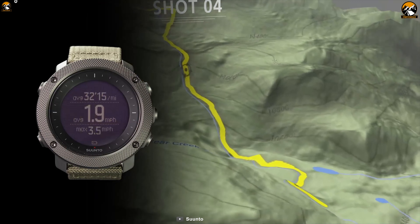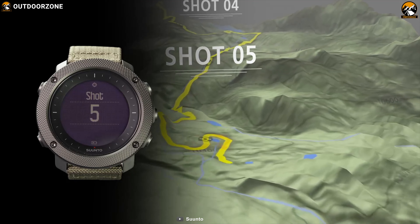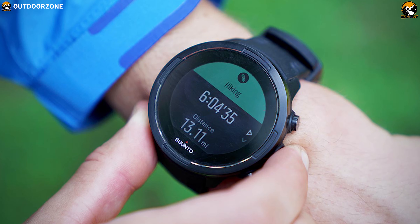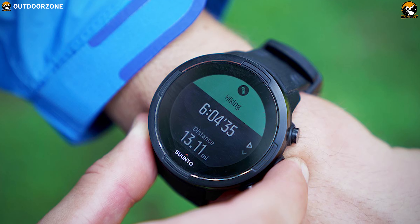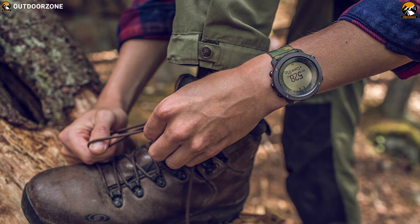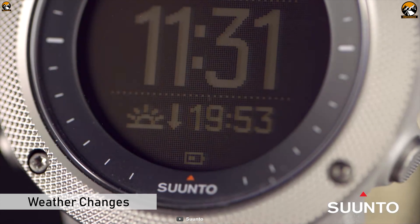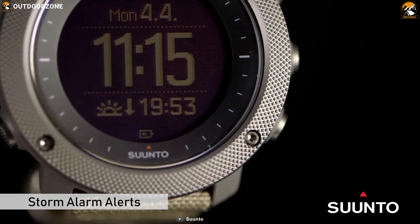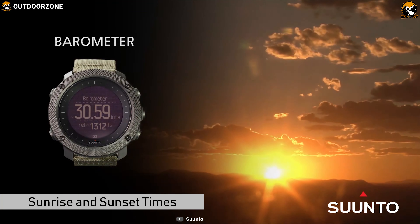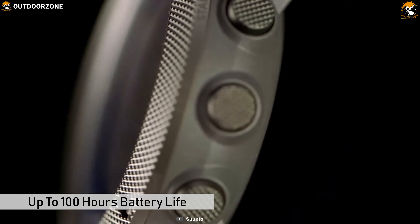Upload routes to your watch and you're ready to explore new terrains with the help of GPS and GLONASS satellite navigation systems. Follow your progress with distance and altitude statistics, save points of interest, and retrace your steps using the breadcrumb trail with the Suunto Traverse Watch. Its barometric trend helps predict weather changes and the storm alarm alerts you when it's time to find shelter. Sunrise and sunset times will keep you informed about available daylight hours, with up to 100 hours of battery life.